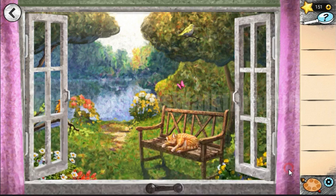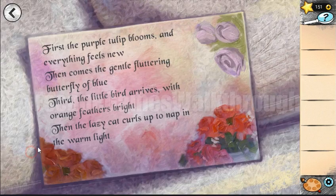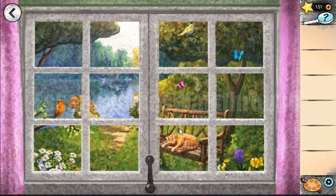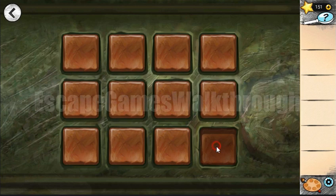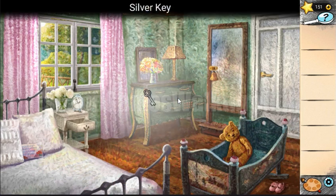We've done it. This painting contains a hint — we need to close the window and read this note. First: purple tulip, second: blue butterfly, third: orange bird, fourth: lazy cat. We need to remember the cells in which the tulip, blue butterfly, orange bird, and cat appear in the pattern — that's the hint to open this lock. We've got a key from the door.